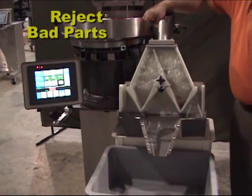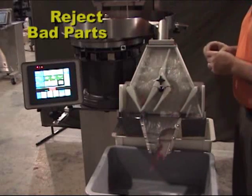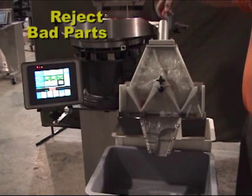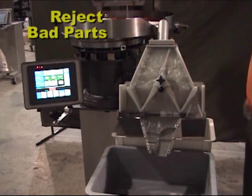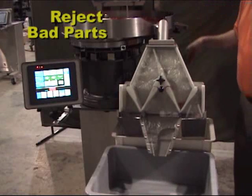Here, we are intentionally taping two wire nuts together to create a bad part. The eye scans the volume of the part and recognizes that it does not meet pre-established parameters and rejects the part. The eye will also not count small bits of trash or scrap.